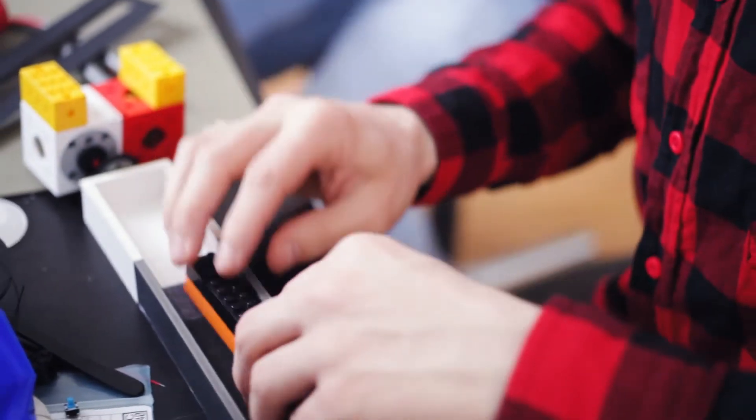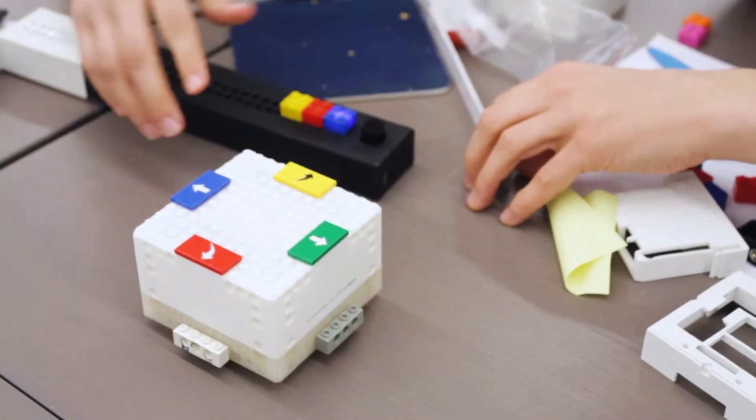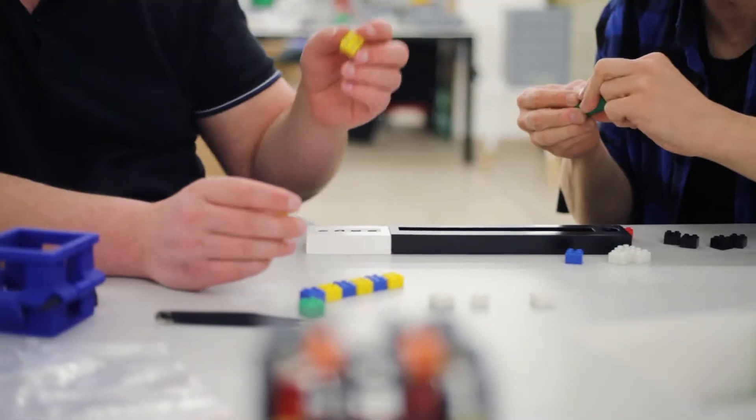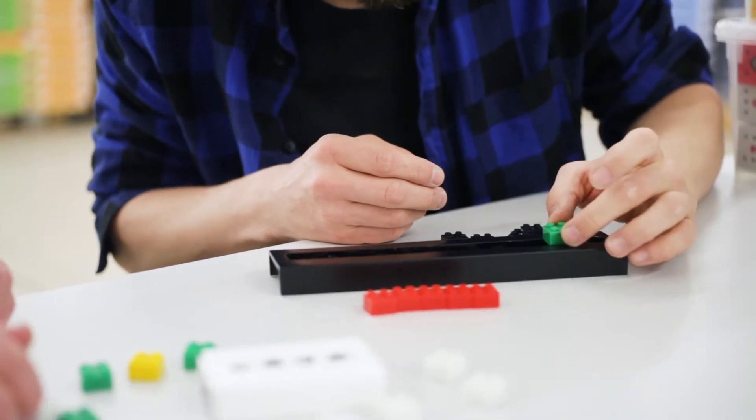Since 2014 we have been creating robotic toys for children. As big fans of Lego and comparable building kits, we have not only dreamed about playing with construction blocks but how to code with them too. Today our vision has come true.